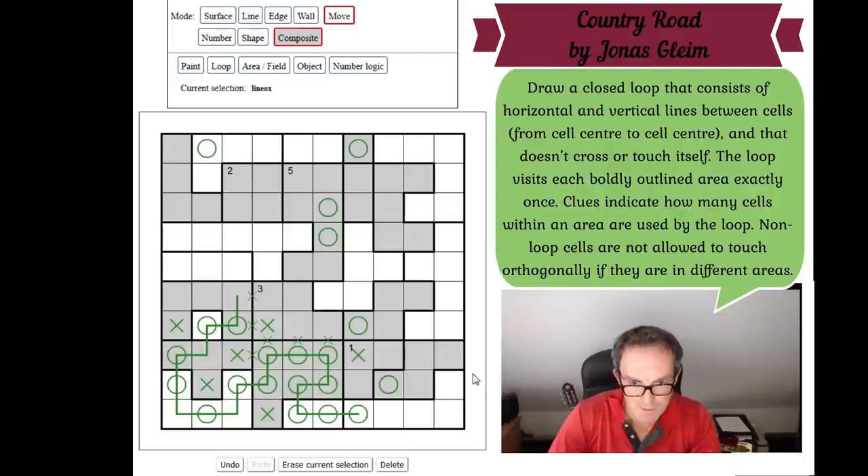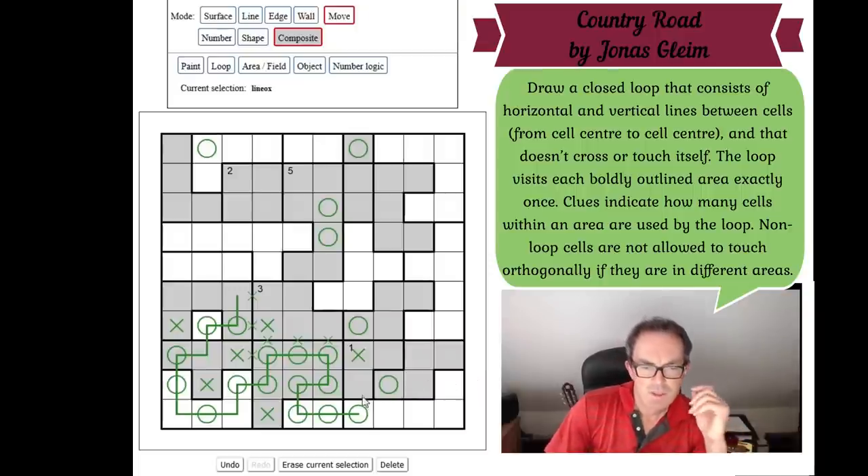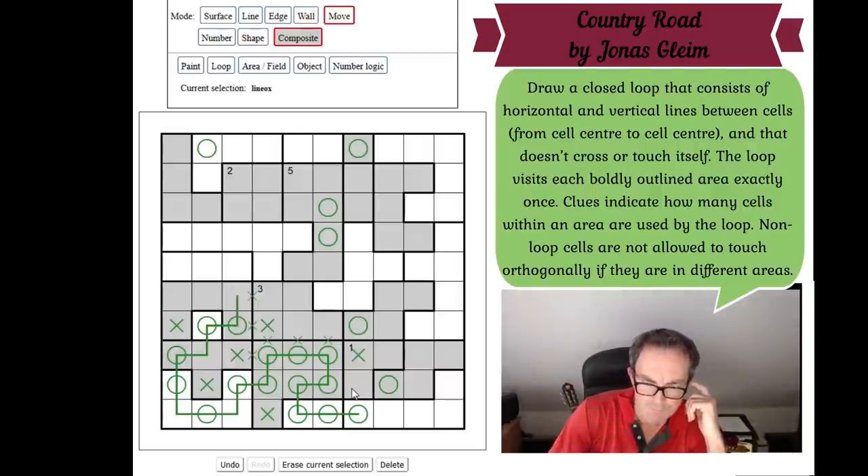The P region exits into this domino, not into the one-region. So this square is a problem for the one-region: getting there would have the one-region connecting to the P-region, and three loop segments would come into this region, breaching the 'visited once' condition. So this is X, making those two squares Os. This is a corner. Now we know the one-region connects with the tetris shape on the right — either the top or bottom cell of the one-region is the valid cell, but both connect to that tetris region.